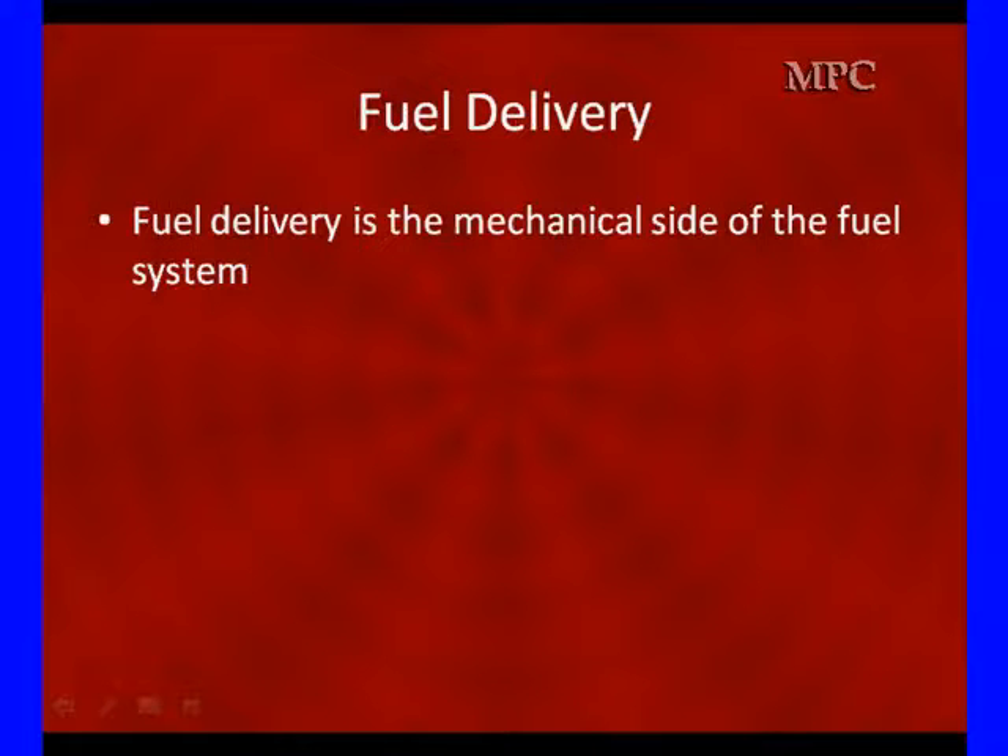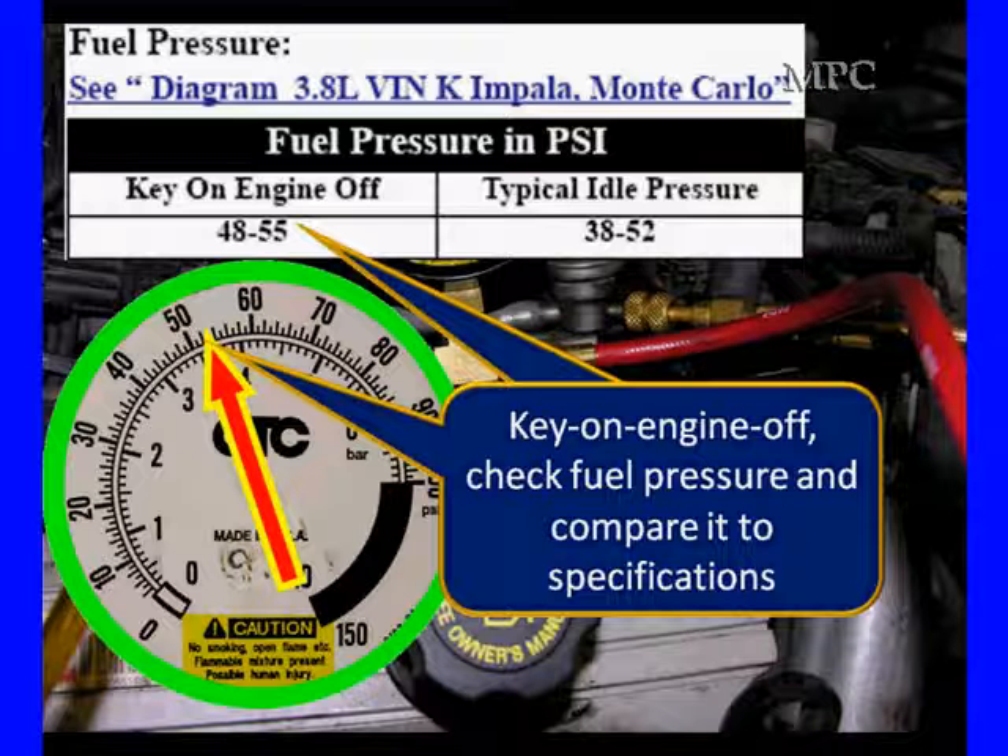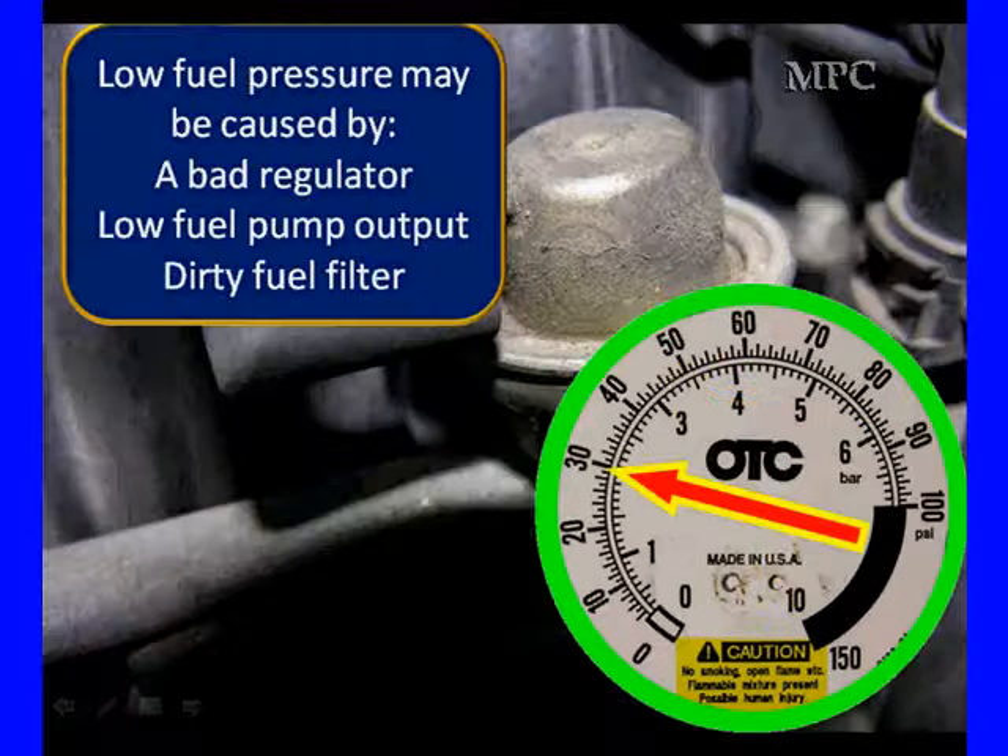Fuel delivery is the mechanical side and must be operating. You need to make sure fuel delivery is working. We're going to start off by looking for normal fuel pressure compared to normal pressure. Low fuel pressure could be caused by a bad regulator, low pump output, or a dirty fuel filter.